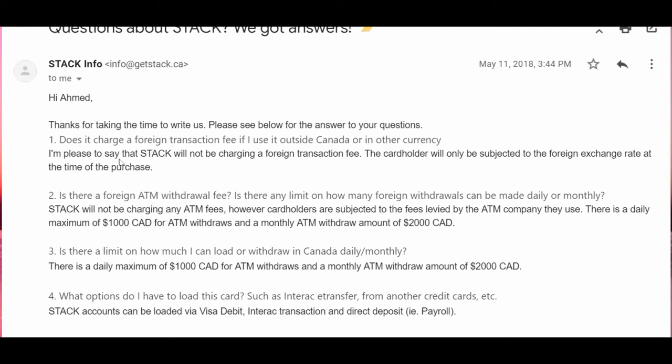The first question I asked: does it charge a foreign transaction fee if I use this card outside Canada? Their answer: 'I'm pleased to say that Stack will not be charging a foreign transaction fee — the cardholder will only be subjected to the foreign exchange rate at the time of purchase.' Most Canadian banks do not offer zero foreign currency transaction fees except Scotiabank's Scotia Passport Visa Infinite. The Mogul Visa prepaid card and now the new Stack prepaid Mastercard both offer zero foreign transaction fees, which is a very good thing.